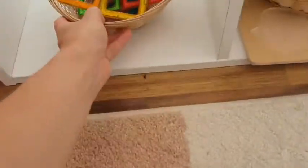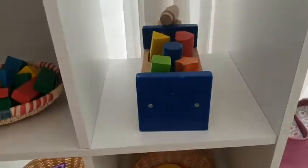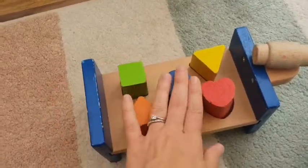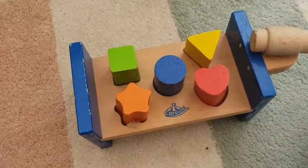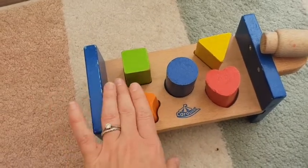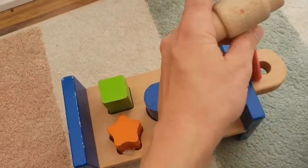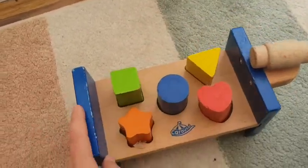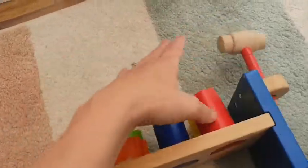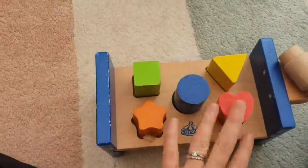Up here we've got a hammer toy. This helps them learn about shapes and colors. Obviously they can only really learn about shapes and colors when you're with them — if they're playing independently they'll just be pushing them through, using the hammer to hammer them down, then taking them out and putting them back in. That's really good for fine motor skills. But if you're around and they bring it to you, you can talk to them about the different shapes and colors.